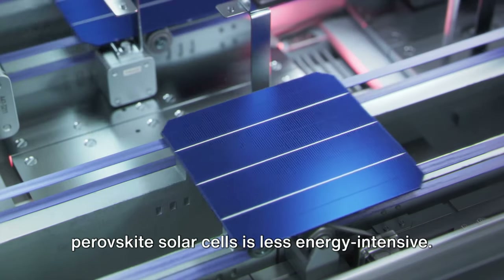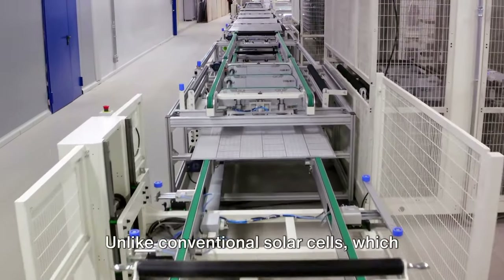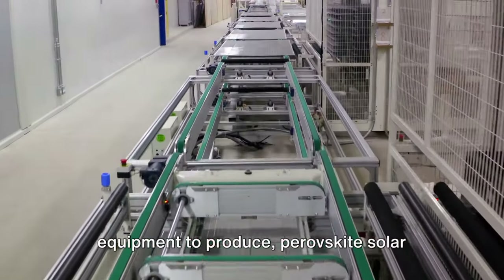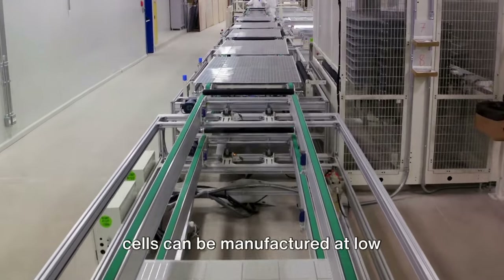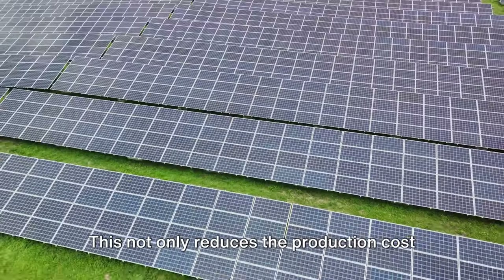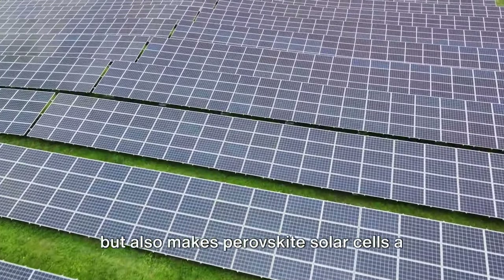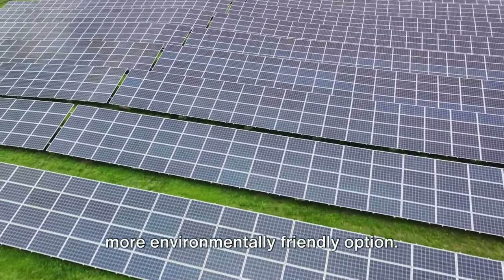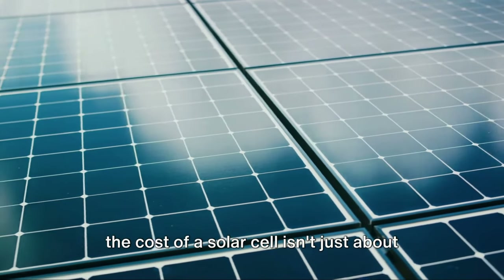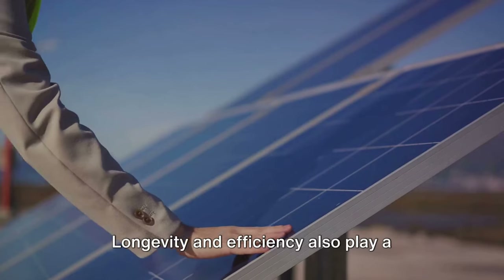In addition, the manufacturing process of perovskite solar cells is less energy intensive. Unlike conventional solar cells, which require high temperatures and expensive equipment, perovskite solar cells can be manufactured at low temperatures using simple techniques like inkjet printing. This not only reduces the production cost but also makes perovskite solar cells a more environmentally friendly option.